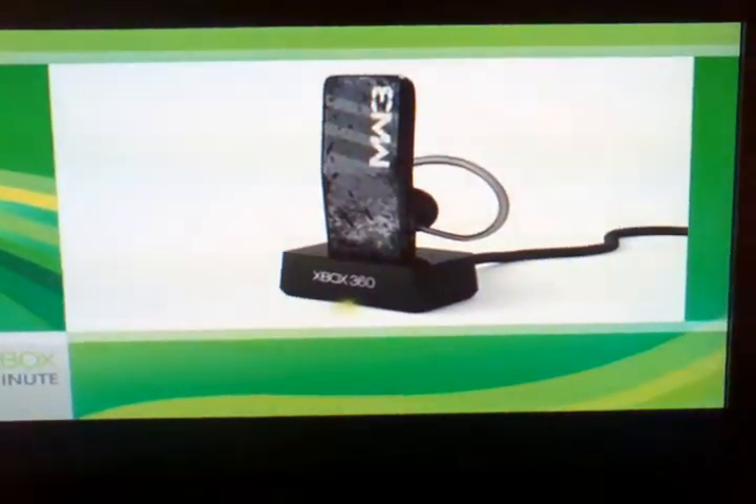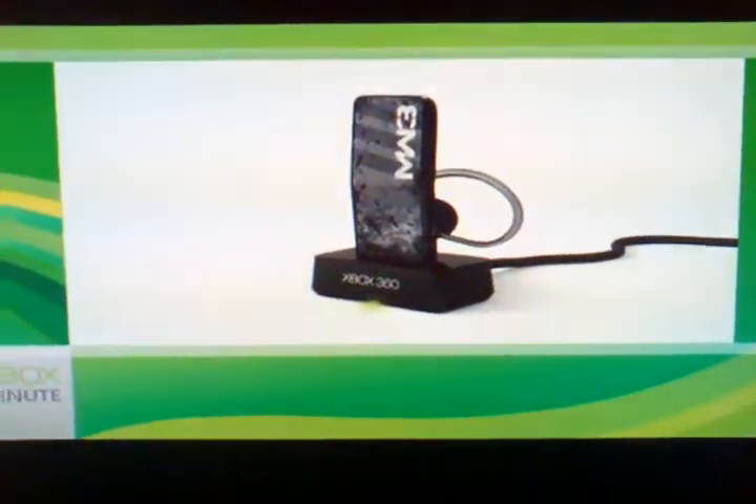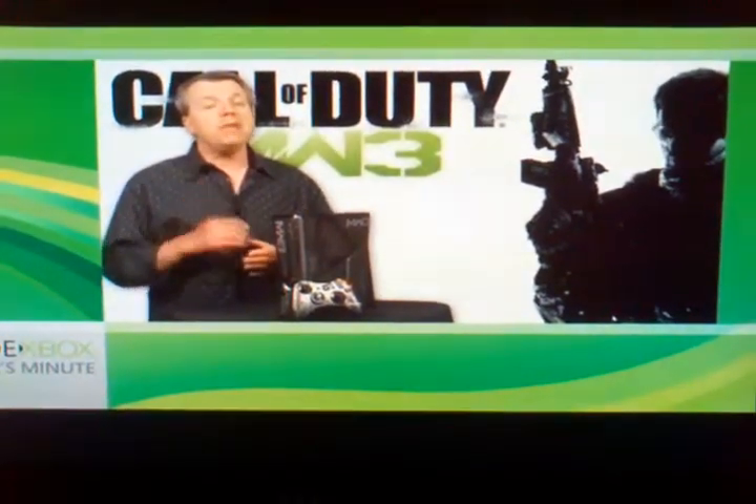This is the Xbox 360 Modern Warfare 3 wireless headset with Bluetooth, which includes a special docking station. Using the new wireless headset design, you can use this on Xbox Live, and then at the touch of a button, switch over to Bluetooth mode. Both the wireless headset and the wireless controller will be available separately.